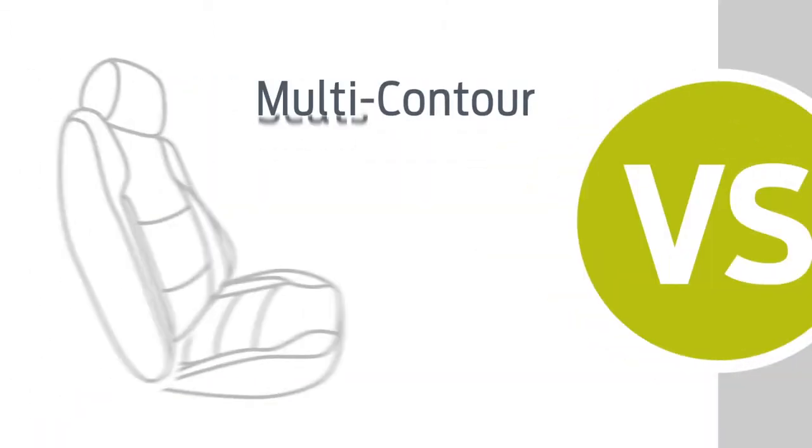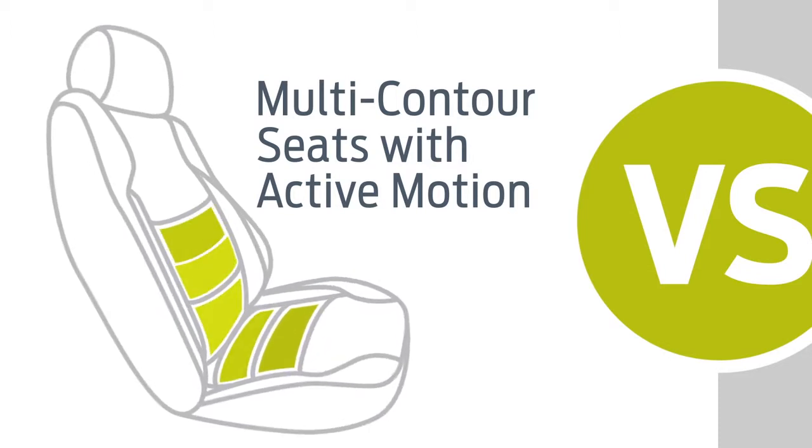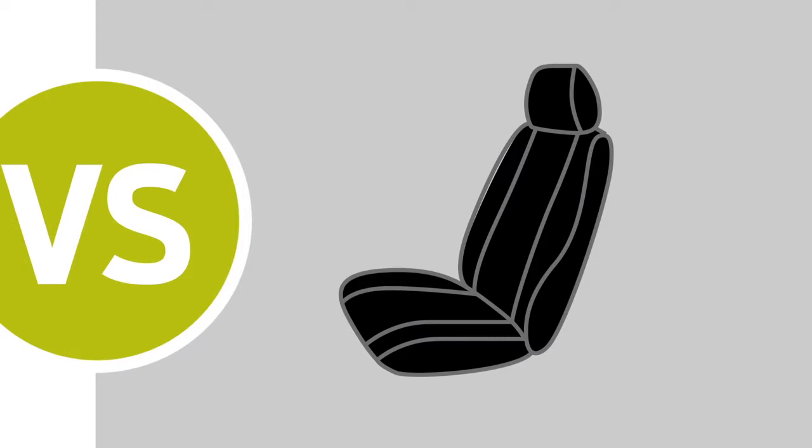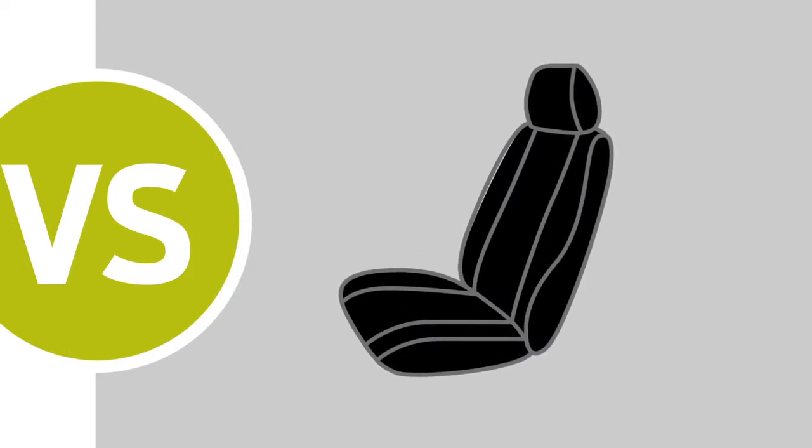Available multi-contour front seats with Active Motion lumbar air cushions actually massage your back and legs to reduce muscle fatigue. The 300 seats move forward and back, up and down, like they have for years.